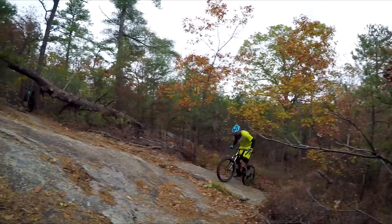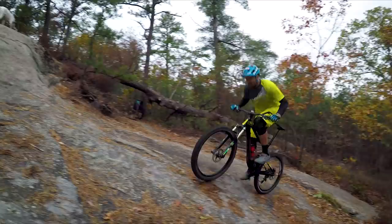This is really steep, but the traction is unbelievable. Even though I'm in my easiest gear possible, I still have to hop to make it around this turn.